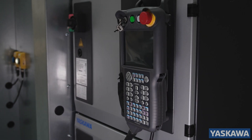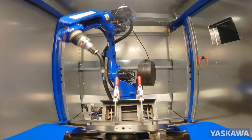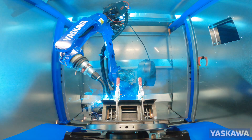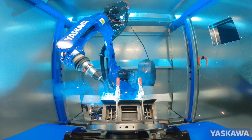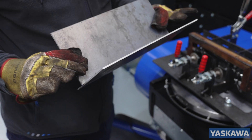The teach pendant has a color touchscreen with intuitive robot interface for ease of use. The Yaskawa ArcWorld CS gives repeatable quality welded parts from part 1 to part 1001, with minimal operator training required.